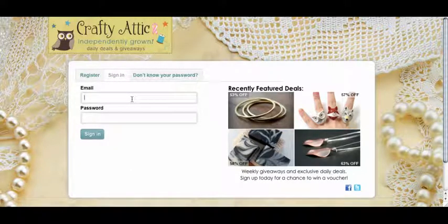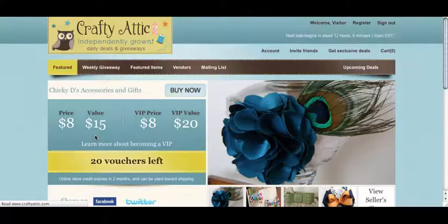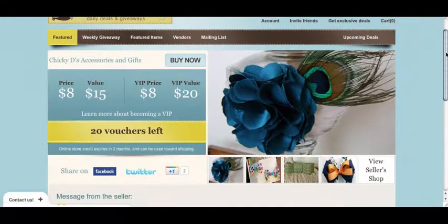Just fill in your email address that you signed up with, as well as your password, and click Sign In. Once you're logged in, you'll be able to see our various deals that are offered that day.